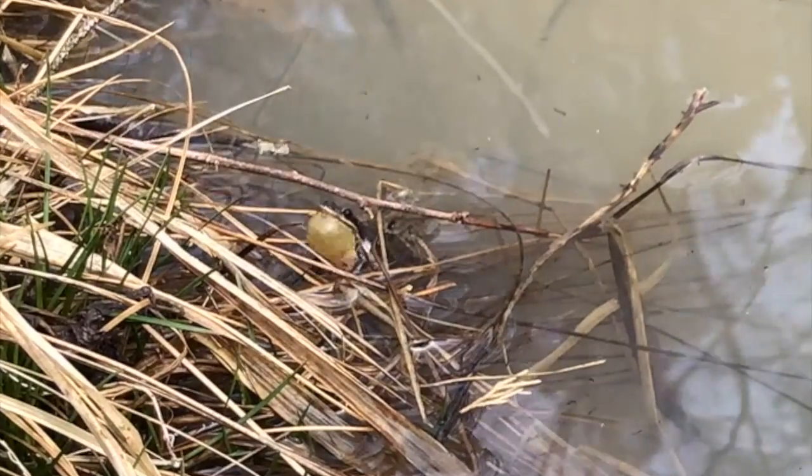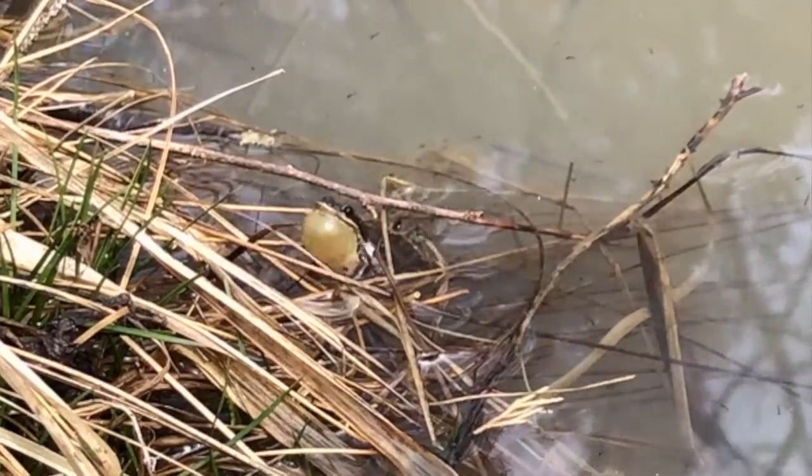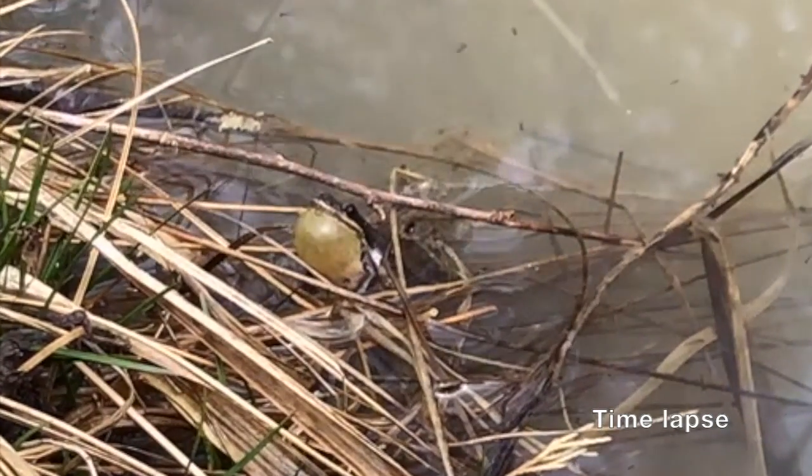Easy to hear, but hard to see, finding these frogs is a fun outdoor challenge in the early spring. Just don't get too close!